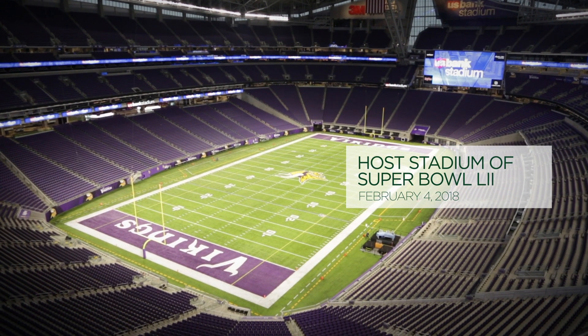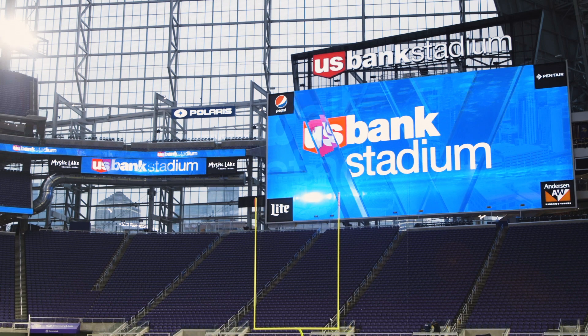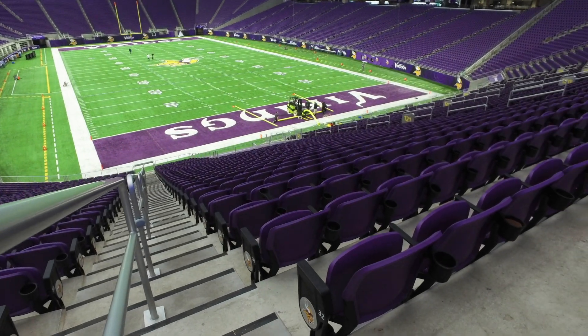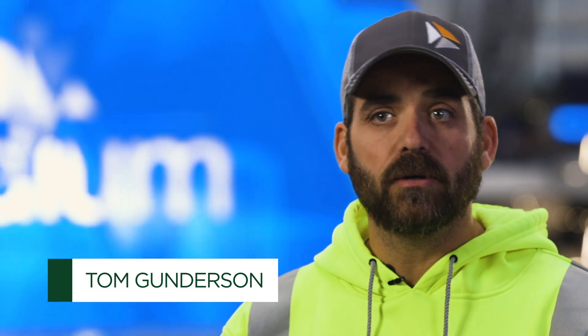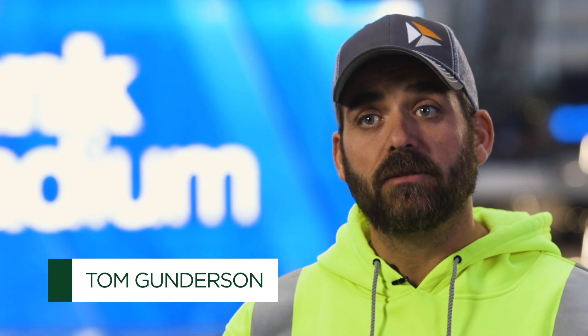Our role was primarily coming in and doing all the testing on the system as it was built, to make sure that the actual construction matched the design through performance and system measurements. At U.S. Bank Stadium, the equipment we brought in were three PIM machines per team, and we also had fiber testing and sweep testing machines.